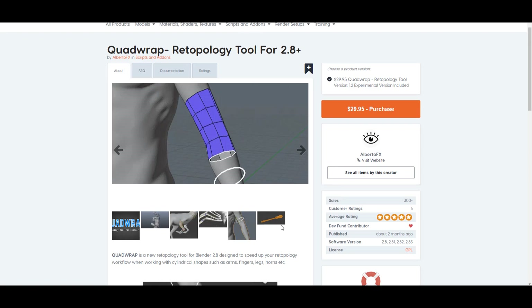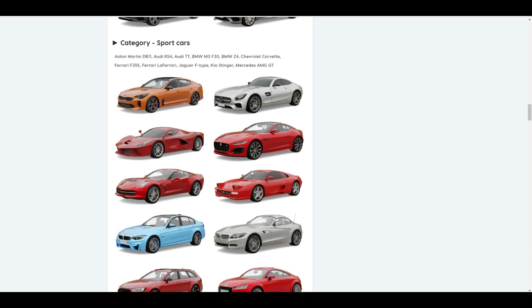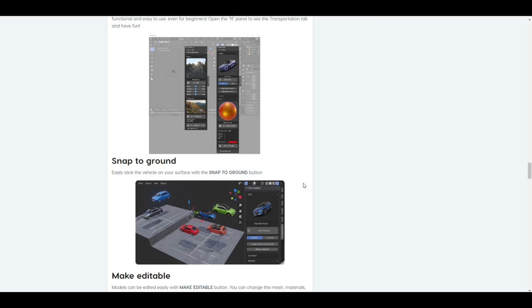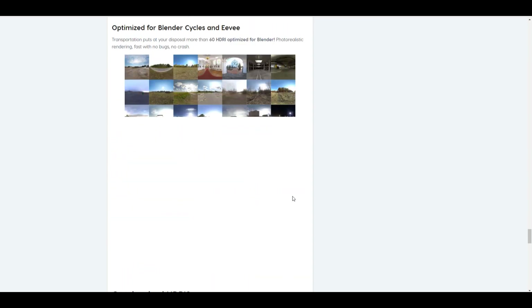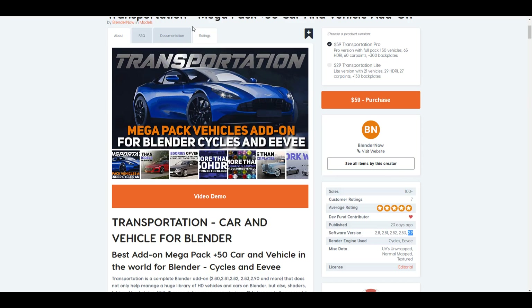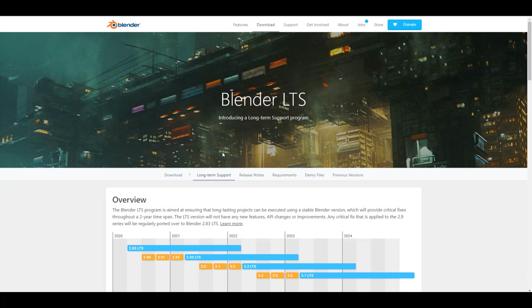There's also his Quad Wrap tool. For those asking about the Transportation add-on, it has also been updated for Blender 2.9. It lets you add trucks to your scene, control the HDRI, drop and snap objects to the floor, and get customizable cars — all compatible with both EEVEE and Cycles. Links to all of these and other interesting add-ons will be in the description. Let me know your thoughts in the comments, give a like if you learned something, share with a friend, and subscribe so you don't miss future updates!